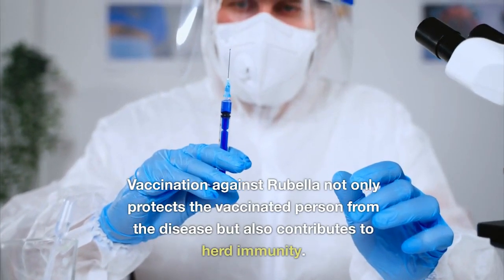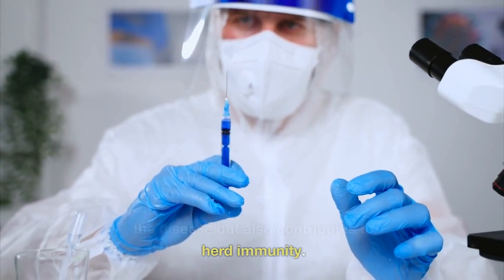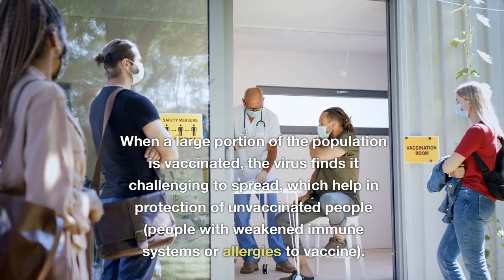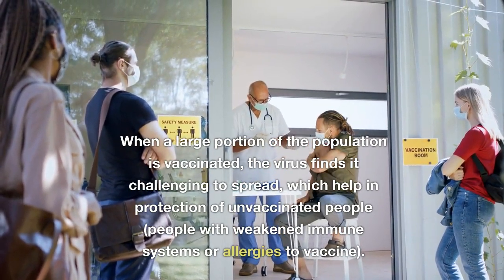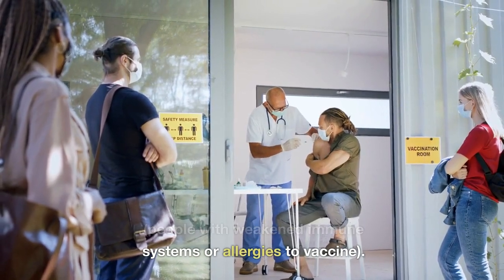Vaccination against rubella not only protects the vaccinated person but also contributes to herd immunity. When a large portion of the population is vaccinated, the virus finds it challenging to spread, helping to protect unvaccinated people, those with weakened immune systems, or those with allergies to the vaccine.